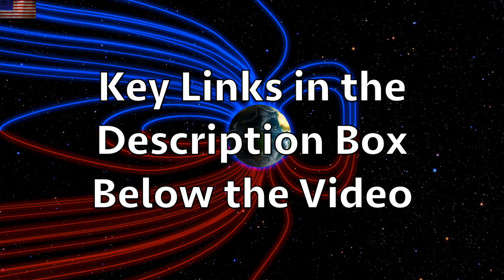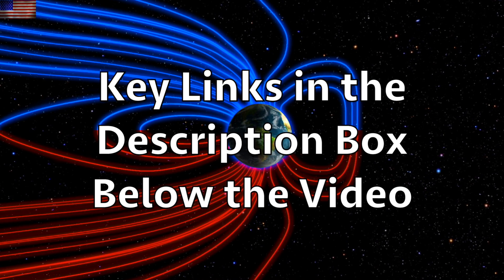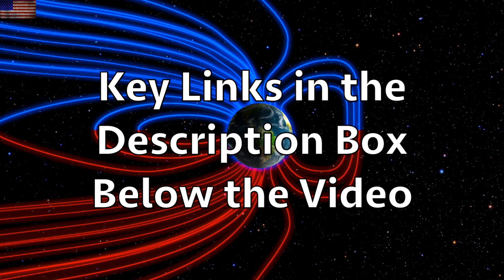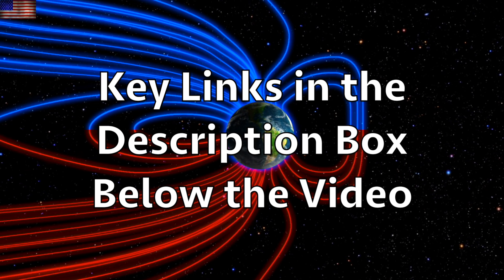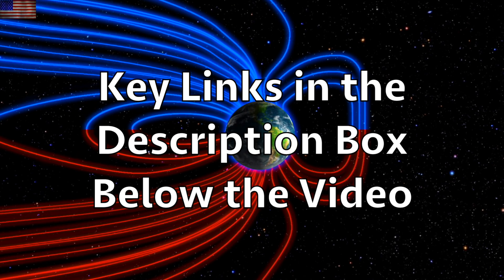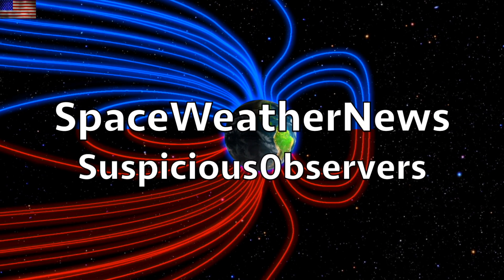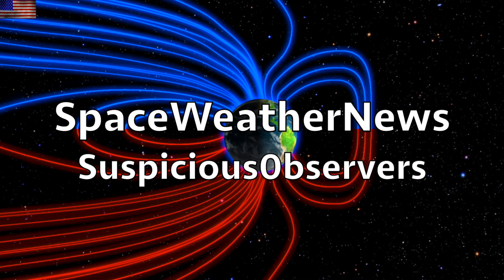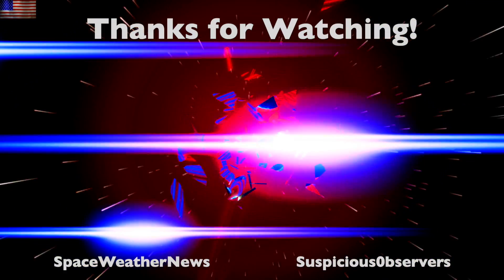We greatly appreciate your support. From the climate forcing to Earth's geomagnetic excursion to the galactic dust and solar system shift, pretty much everything discussed today can be deeper dived with the playlist found below the video in the description box. Subscribe and we'll do this all again tomorrow, right here but right now at 6 a.m. in the new Valley of the Sun. Eyes open, no fear, be safe everyone.